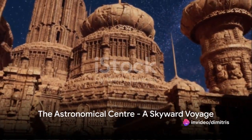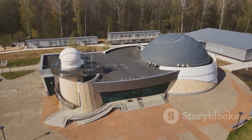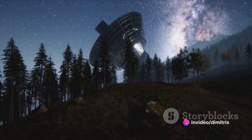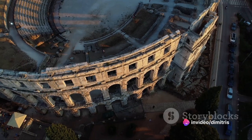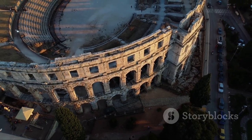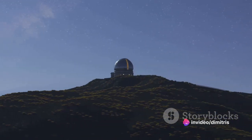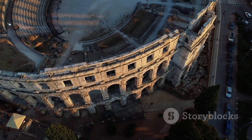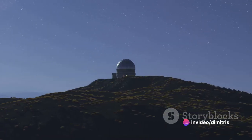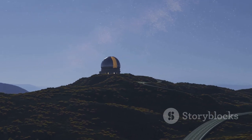At number three, we ascend to the stars at the Astronomical Center. This celestial sanctuary allows us to journey through the cosmos without ever leaving the ground. It's not just a place to observe the stars — it's an experience that transcends our earthly bounds. The heart of the center is the mesmerizing planetarium, where the universe unfolds before your eyes. Celestial bodies dance across the dome, creating a spectacle that's both enlightening and awe-inspiring. The center's telescope offers a closer look at the twinkling lights that dot the night sky, bringing the vast universe within your reach.